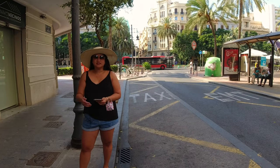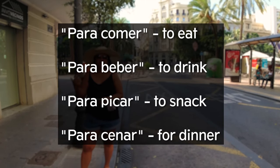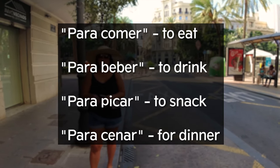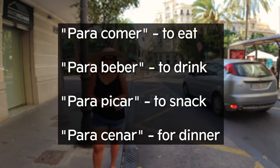When you enter a restaurant, they will ask if you're there to eat or to drink. You can tell them 'para comer' if you want to eat, 'para beber' if you just want to drink, 'para picar' if you want to snack, or 'para cenar' if you want to have dinner.